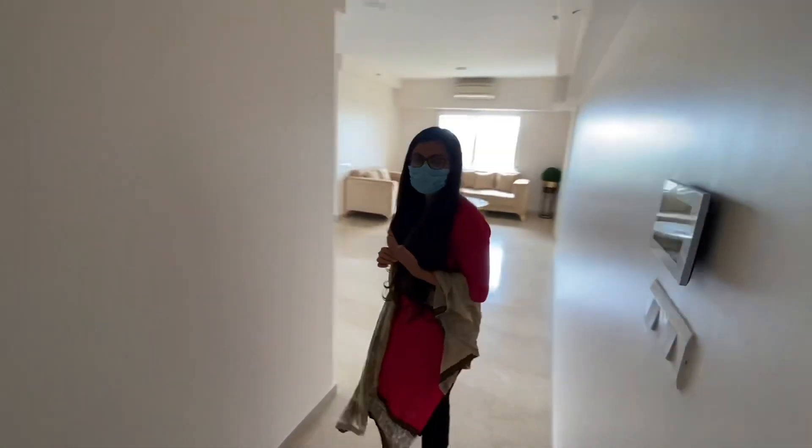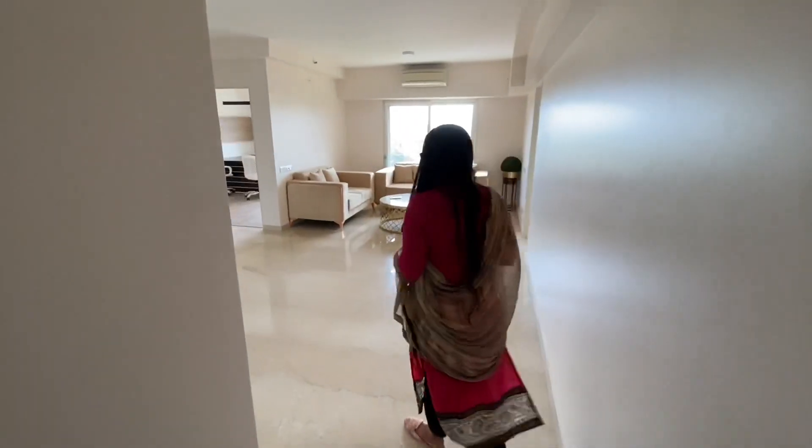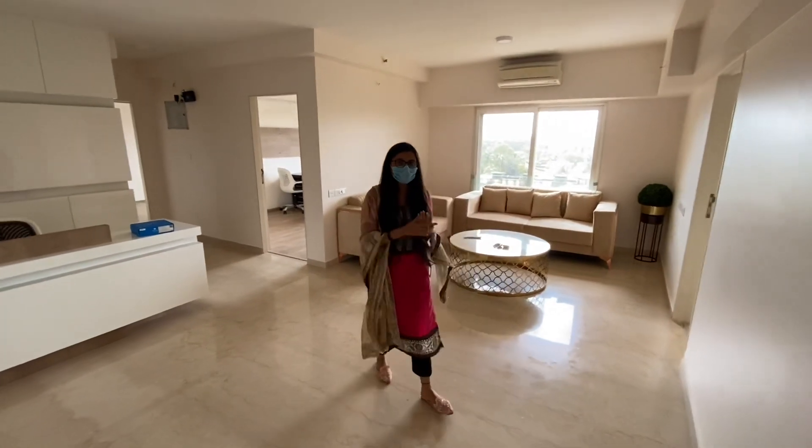Hi! Today I am going to show you a 3BHK apartment in Karakya Tires, which is in BKC. Let me show you.